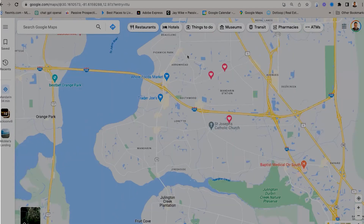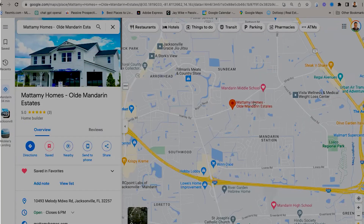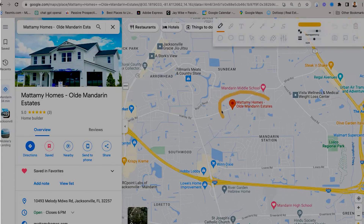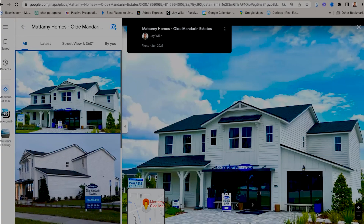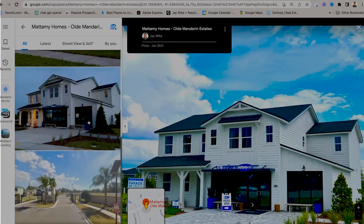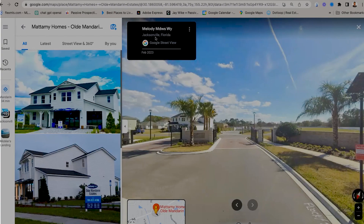Let me show you where Old Mandarin Estates is, where I did that new construction video. That's right here — Old Mandarin Estates. Brand new construction, beautiful homes right there. Look who took that picture — some guy named Jay. There's the gate. Old Mandarin Estates — got that one.